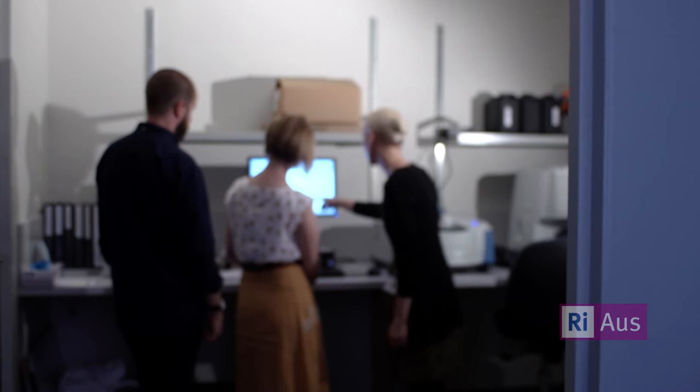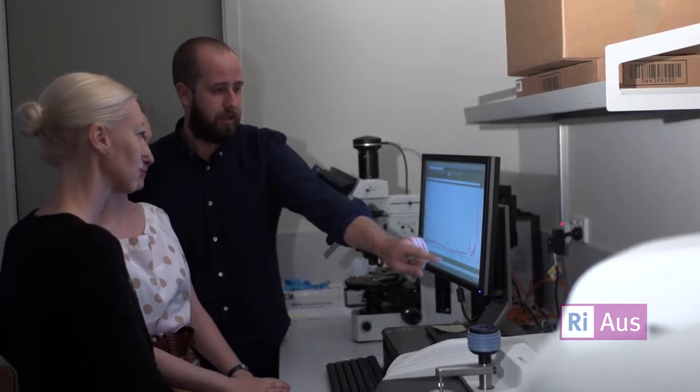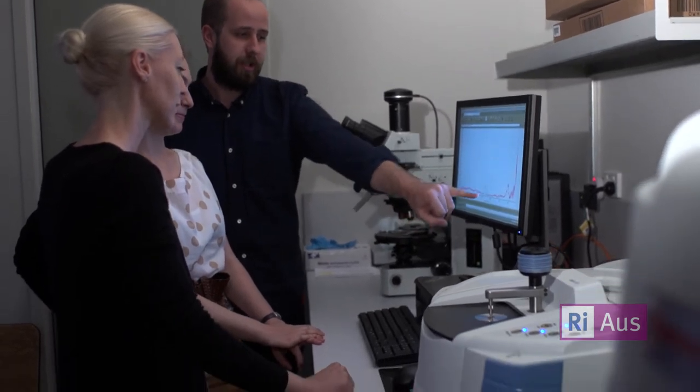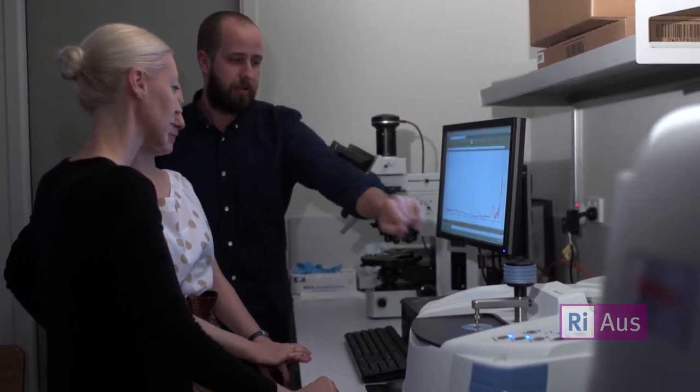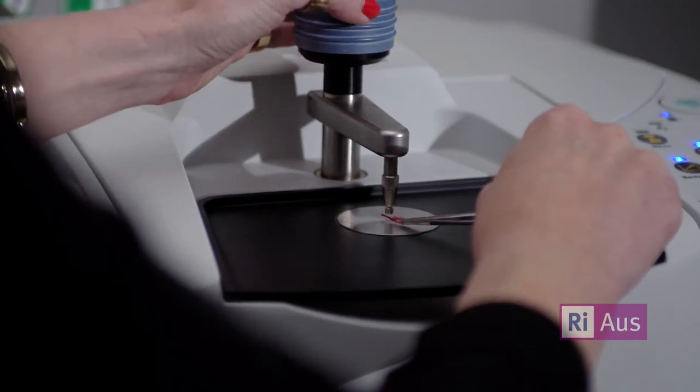In our analytical lab here we use the equipment to determine what materials are present, to help us with treatment steps. With the FTIR machine we can tell you if there's egg yolk in something, we can tell you if there's protein. With the XRF machine we can tell which pigments they are and identify metals.